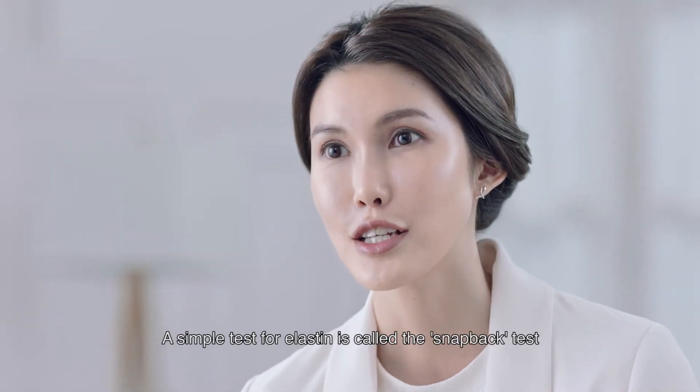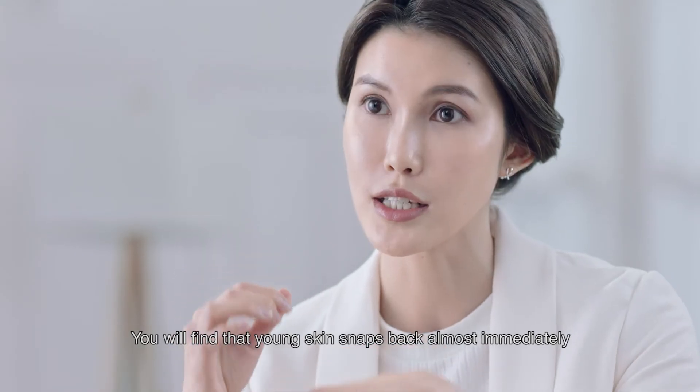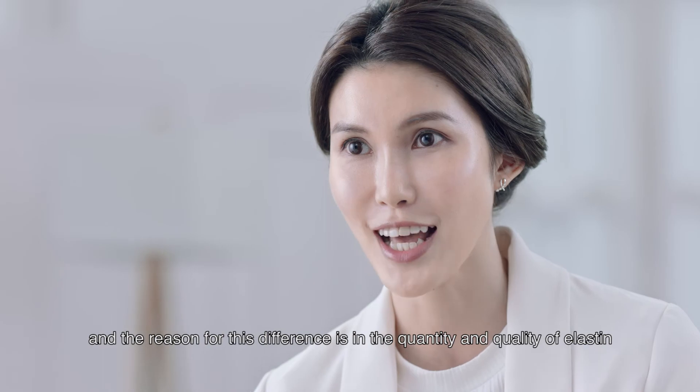A simple test for elastin is called the snap-back test. You will find that young skin snaps back almost immediately, whereas more matured skin will take several seconds. The reason for this difference is in the quantity and quality of elastin.